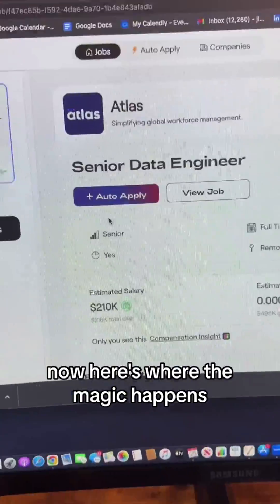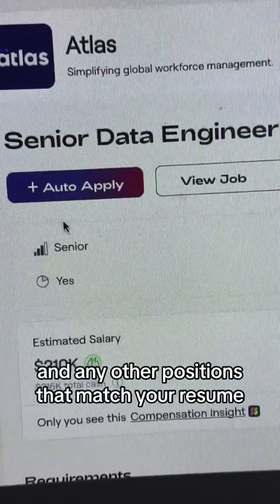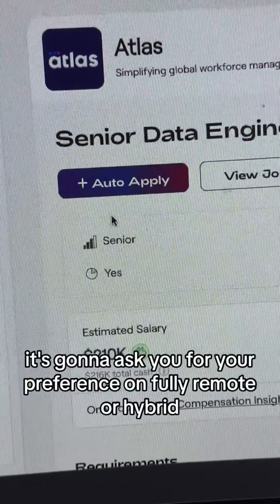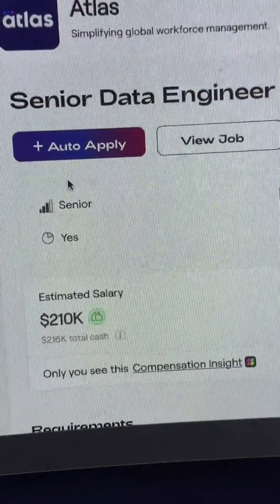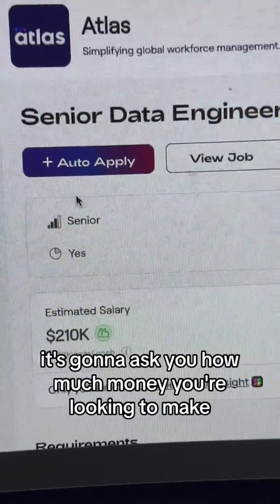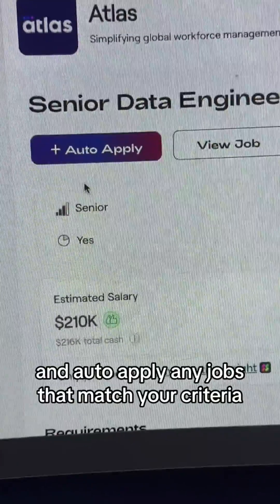Here's where the magic happens. If you click auto-apply, it's going to apply you to this position and any other positions that match your resume and the preferences you entered. It's going to ask you for your preference on fully remote or hybrid and what location, how experienced you are — whether you're junior, a manager, director level — and how much money you're looking to make. Then it's going to take that information and auto-apply to any jobs that match your criteria.